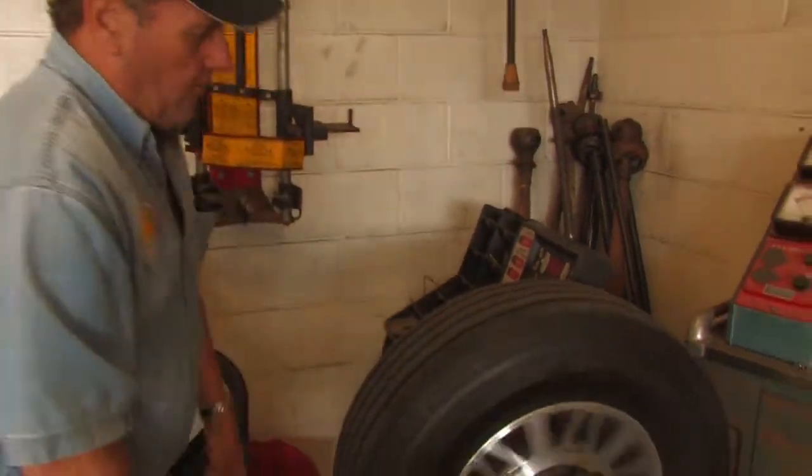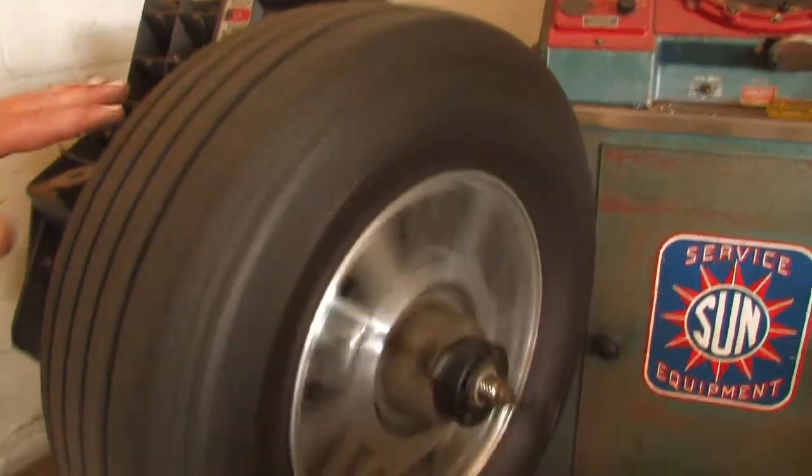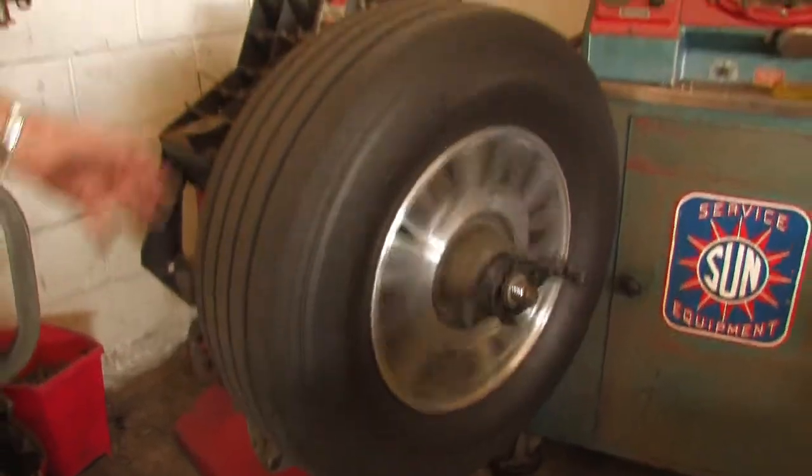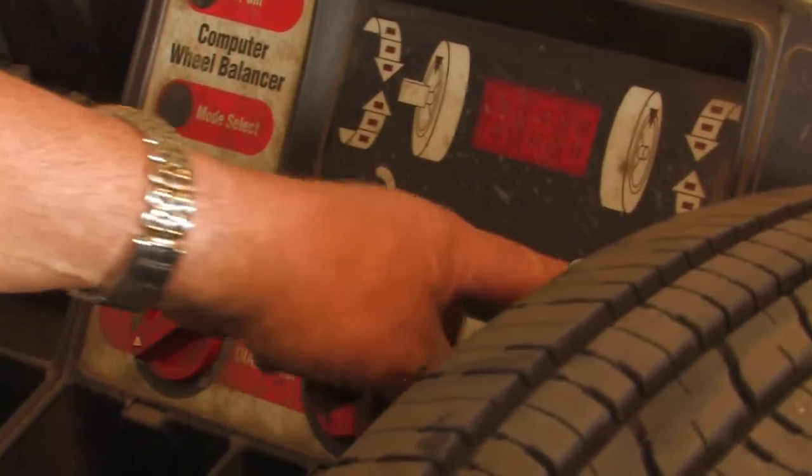All tires and wheels need to be balanced, and you should have that checked at least every 10,000 miles. An indication that you need to balance your tires is a slight steering wheel oscillation or vibration in the car, which will usually indicate that you need to have that service performed.